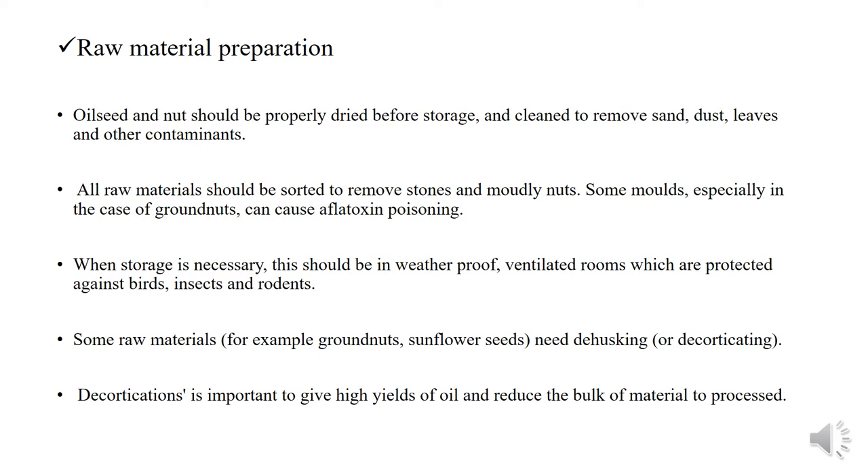Regarding raw material preparation: oil seeds and nuts should be properly dried before storage and cleaned to remove sand, dust, leaves, and other contaminants. All raw materials should be stored to remove stones and moldy nuts. When storage is necessary, these should be in weatherproof, ventilated rooms protected against birds, insects, and rodents. Some raw materials, for example groundnuts or sunflower seeds, need de-husking. De-husking is important to give high yield of oil and to reduce the bulk of material to process.